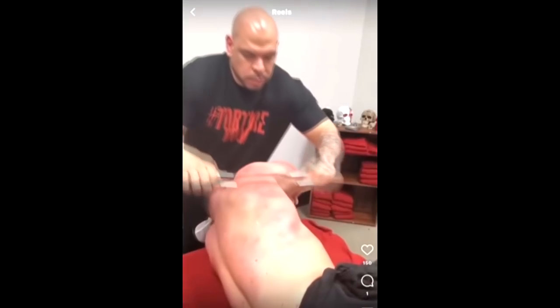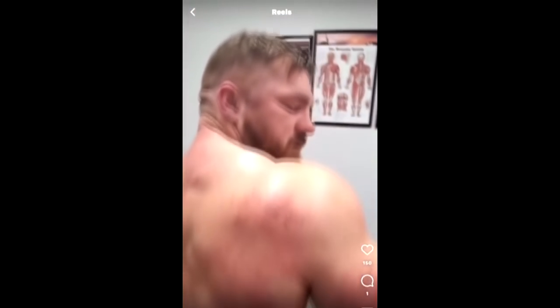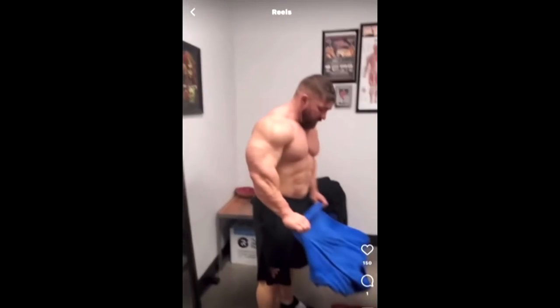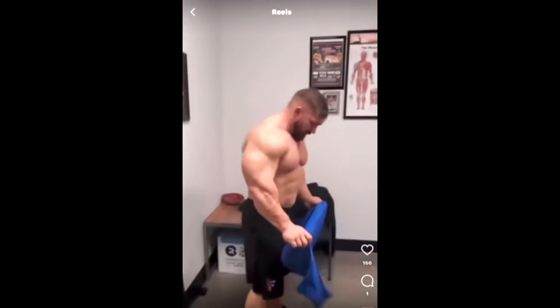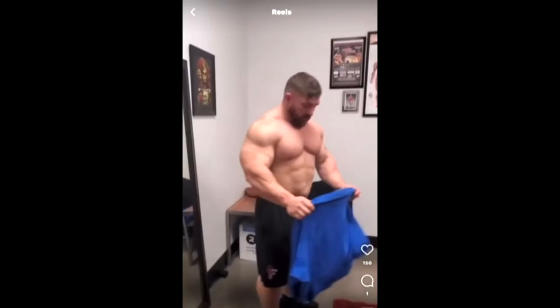Hey guys, Ivan here. 11 months before the Mr. Olympia, we got a physique update of Flex Lewis, which is something you see very rarely. Flex isn't really known for posting a lot of physique updates coming into shows, but I stumbled upon this video of himself getting a massage where you can see his physique for a little bit, and I wanted to give you my thoughts on it.